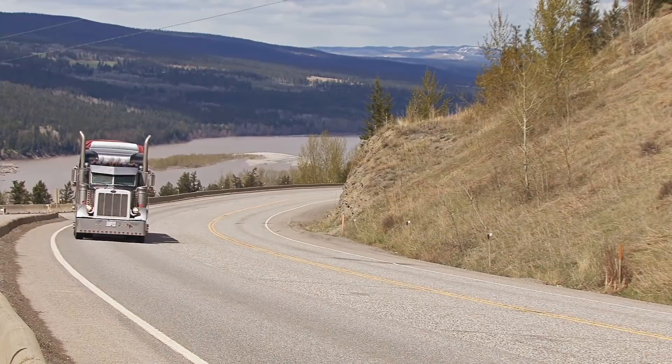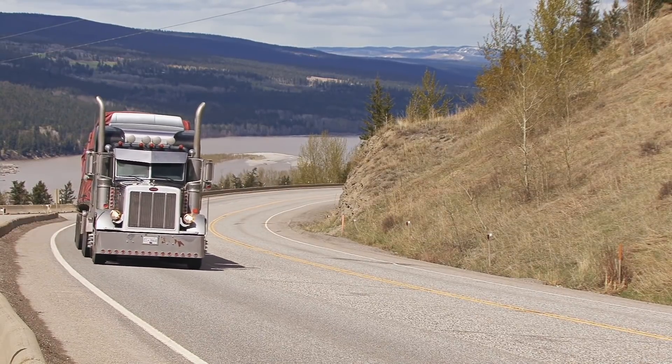When it comes to road haulage, most of the hard work is done by large Class 8 heavy hauling trucks.